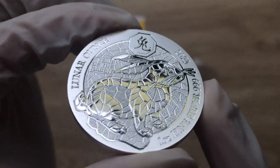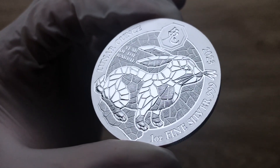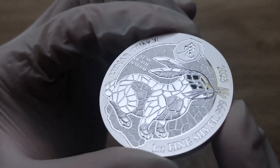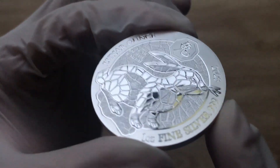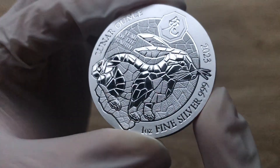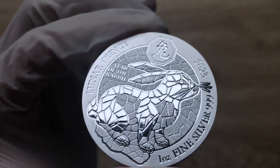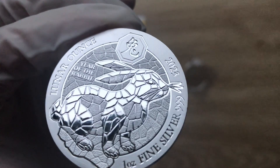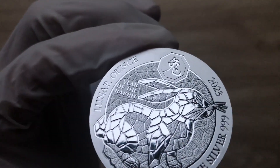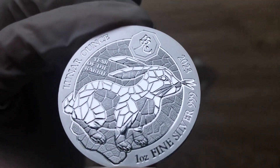There is a proof version and indeed there is the BU version. This is the BU version, not the proof. I can say it looks good — it looks quite nice. It is something different. I believe the mintage on this particular coin is around about 15,000 for the BU grade.